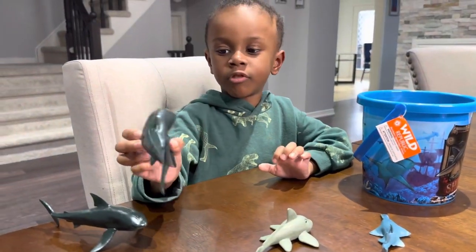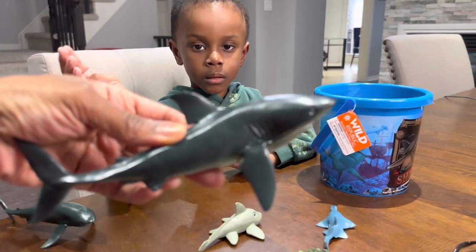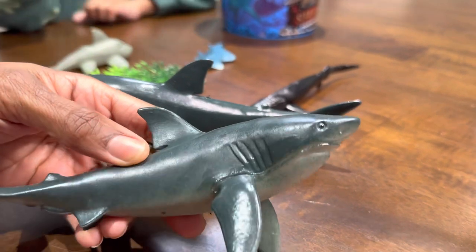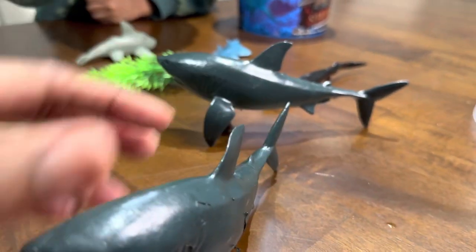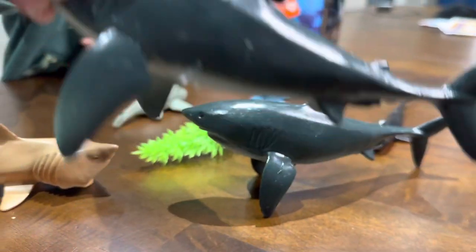It came with a megalodon. A megalodon? Yeah, nice. Is that the same shark? It looks like the same shark — so it came with two great white sharks.